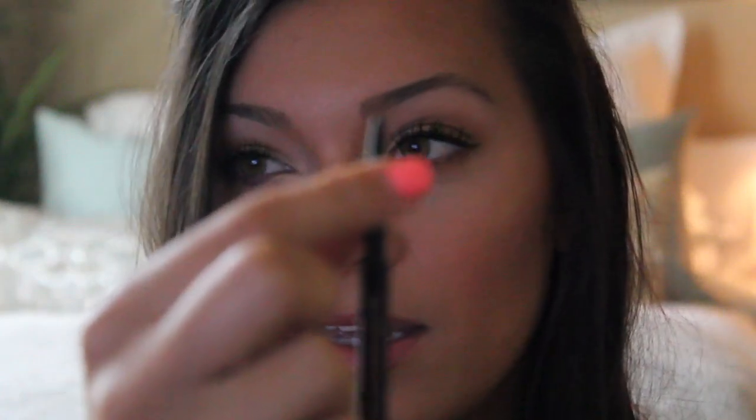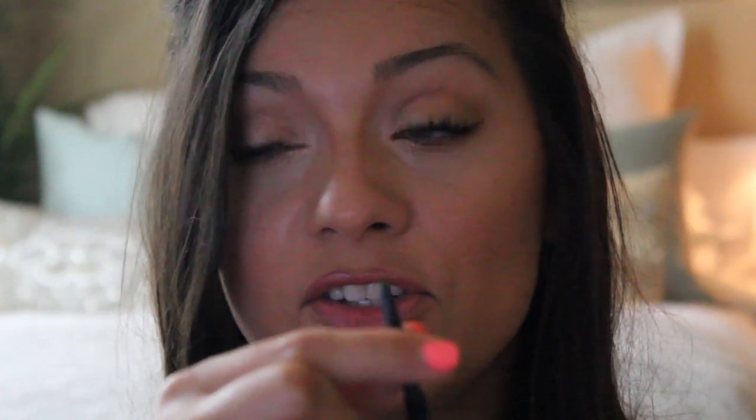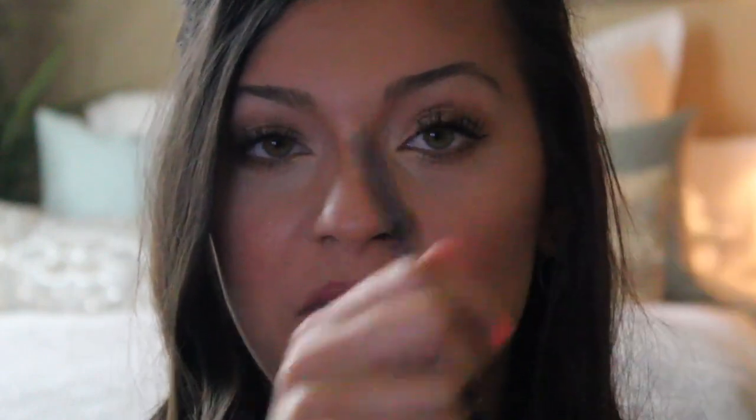I got it at Ulta here in Jacksonville, but you can get it at Sephora, and I will leave a link down below so you can order it online. I know it's a little more pricey, but I think it's one of those products really worth spending your money on. It's just so thin that you can get a really precise sculpt of your brow, and it won't crumble — it's very durable and you won't have little pieces from your pencil on your brows.